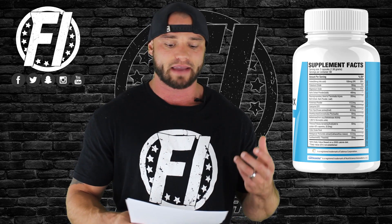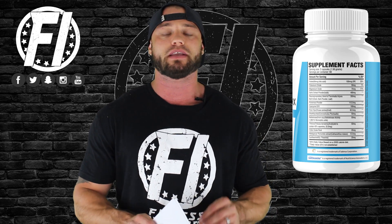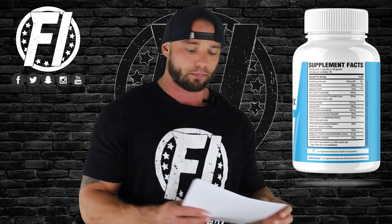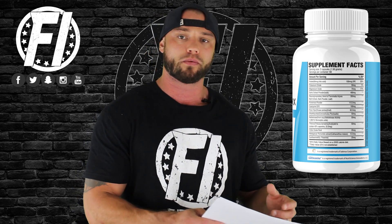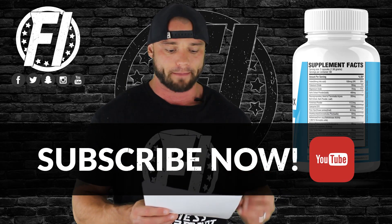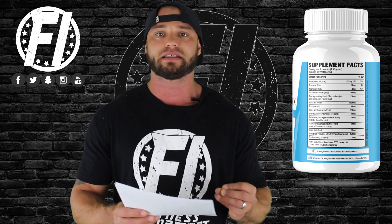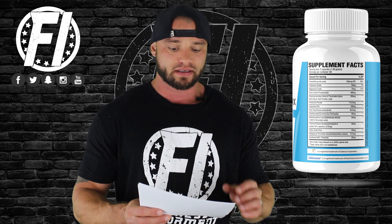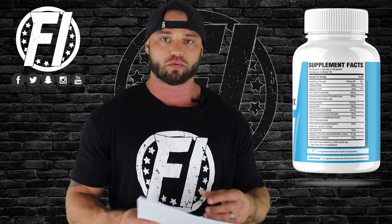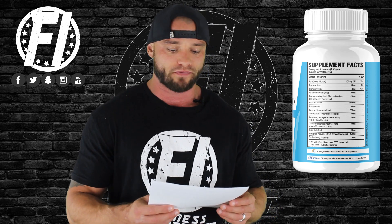Next is Tribulus Terrestris at 50 mg. This is typically found in testosterone boosters, but it also has a place in lowering blood pressure. A study on hypertensive rodents at 10 mg per day showed significantly decreased blood pressure compared to those not supplementing. The key active compound in tribulus is saponins, known to reduce blood pressure overall, and this formula yields 22.5 mg of that active.